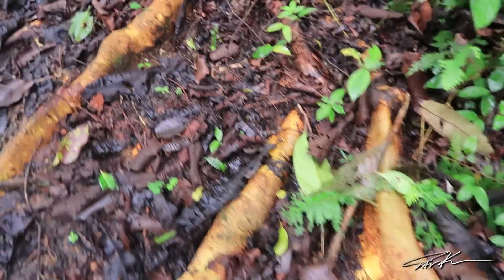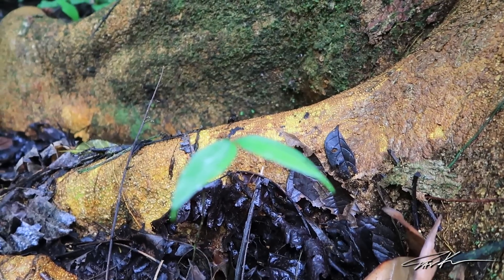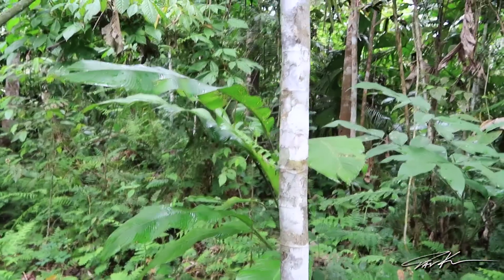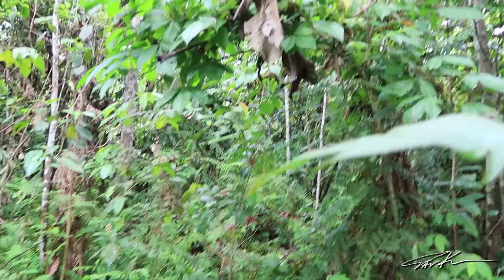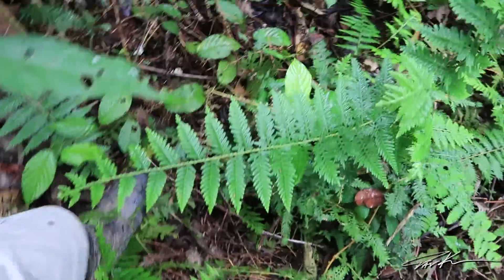Look at that root. Guys, check out this huge bug right here — I'm going to try to sneak up to him. This is a monster cicada. And he just took off. With all the Bushmasters in the area, I should not be trailblazing in this thick undergrowth, so I'm going to get back to the trail. I really don't know why all the woodland creatures run when they see me — I feel like I'm back with the girls in high school.